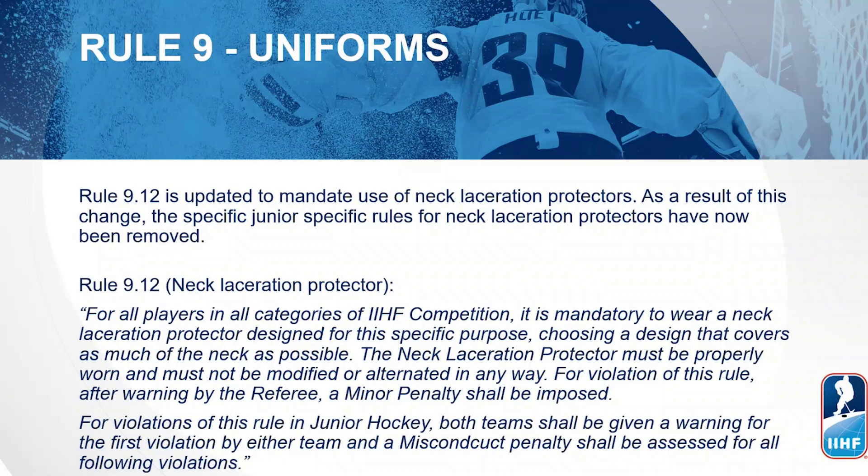Continuing with changes under Rule 9, we move to Rule 9.12, which is updated to mandate the use of neck laceration protectors. As a result, the junior-specific rules for neck laceration protectors have now been removed. Rule 9.12 now states: for all players — including both skaters and goalkeepers — in all categories of IHF competition, it is mandatory to wear a neck laceration protector designed for this specific purpose, choosing a design that covers as much of the neck as possible. The protector must be properly worn and must not be modified or altered in any way. For violation of this rule, after a warning by a referee, a minor penalty shall be imposed. For violations in junior hockey, both teams shall be given a warning for the first violation by either team, and a misconduct penalty shall be assessed for all following violations.